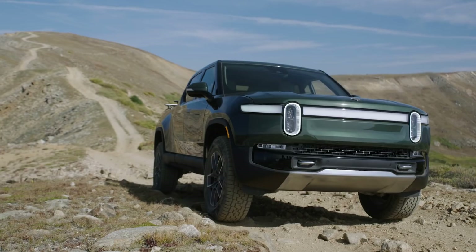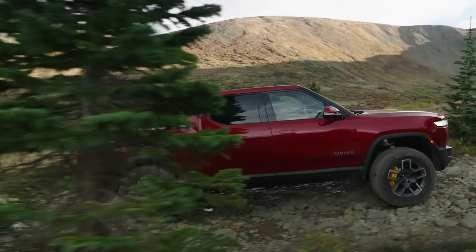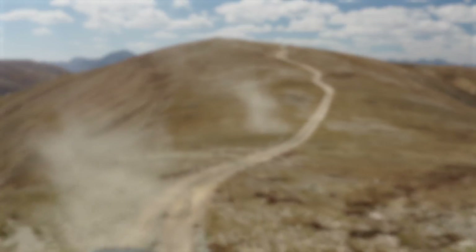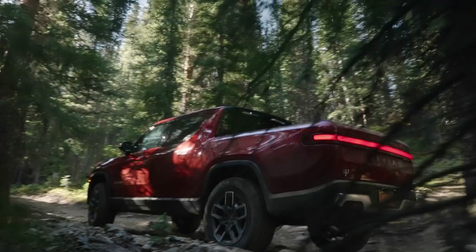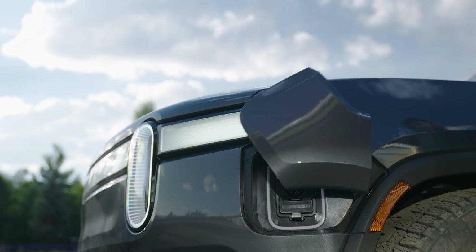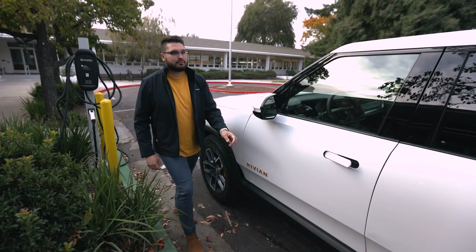The R1T is the beginning of the adventure for Rivian. This is our first vehicle to market — it's our first flagship product. When you take a clean sheet platform like the R1 platform, you can create kind of anything. It gives us a lot of freedom to basically integrate the latest and greatest technology and really offer the best experience to our customers.